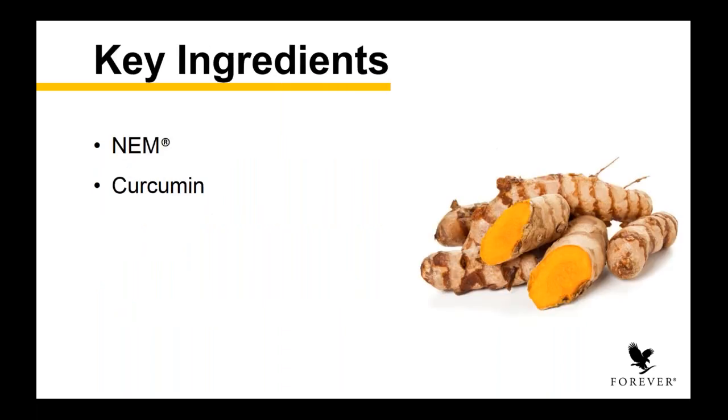The key ingredients are NEM — Natural Eggshell Membrane — and curcumin, which comes from turmeric. It's a natural ingredient, bioavailable, and in this product at a very high concentration, which delivers the best results as fast as possible. NEM's patented eco-friendly manufacturing process actually helps to maintain all of those important components that help support joint health. And it's backed by extensive studies that support the safety and efficacy of NEM specifically.